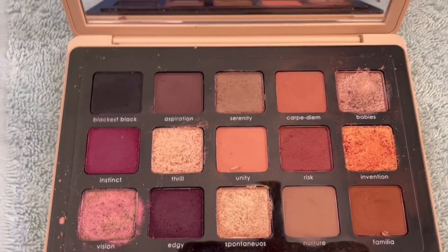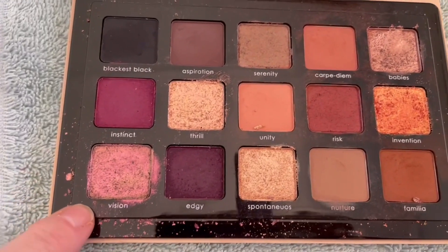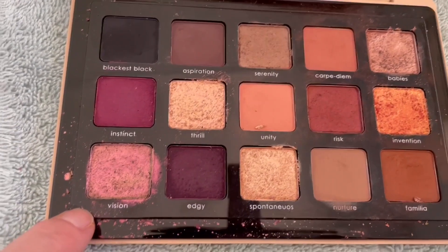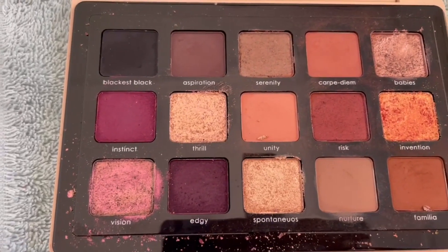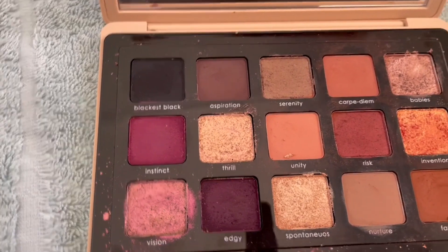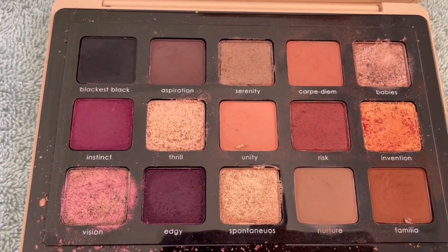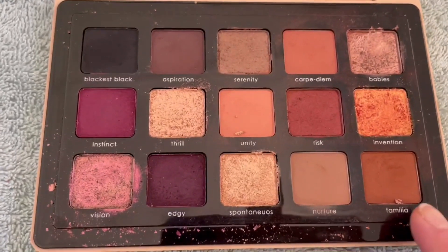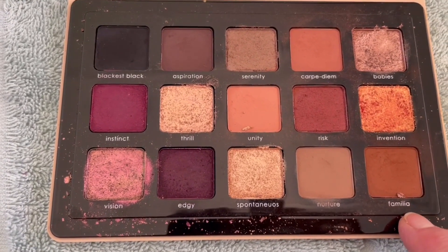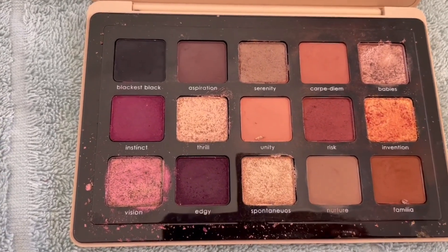This is the Natasha Denona My Dream Palette — absolutely love it. I'm definitely picking Vision; I wear that a lot, it's a dual chrome and it's absolutely amazing. And is there a matte in here I might have a chance of hitting pan on? I think I'll go with Familiar — I use that one quite a bit too. So Vision and Familiar from the My Dream Palette.